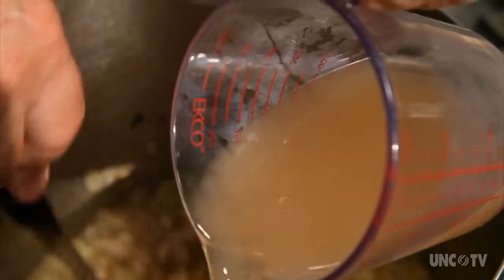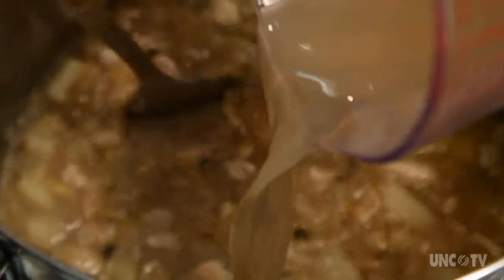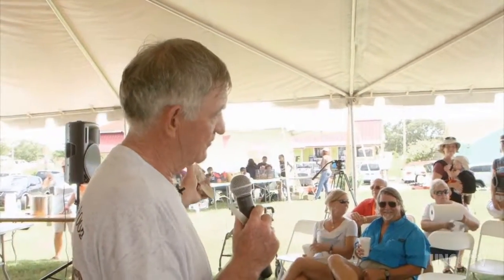To thicken the chowder, you can use a large spoon to mash up some of the potatoes against the side of the pot. When the potatoes are almost done, add the clams and whatever amount of reserved clam juice you desire to achieve the thickness you're looking for. If you've made enough clam chowder, you'll know never to add salt, because you don't know whether the clams were caught on the incoming tide right out of the ocean or on ebb tide with fresh water going out.